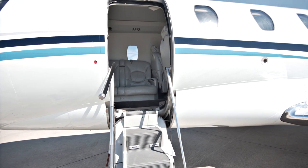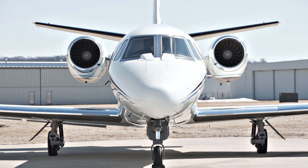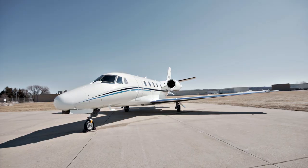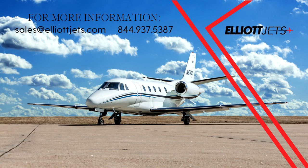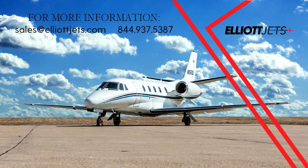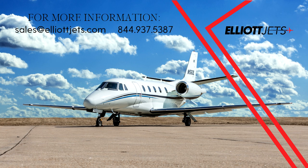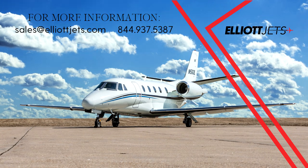Contact one of our dedicated team of highly trained aircraft sales, acquisitions, and appraisal representatives to help place you in this aircraft today. For more information on this 1998 Citation XL, please email us at sales@ElliottJets.com or call 844-937-5387. Thank you.